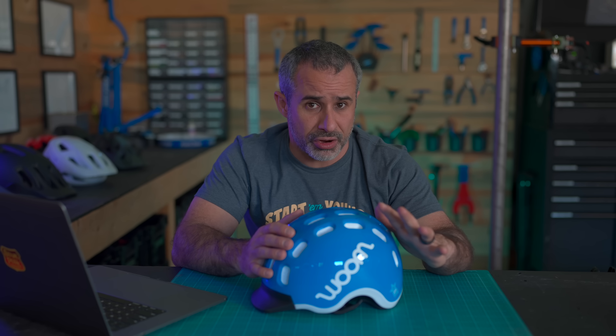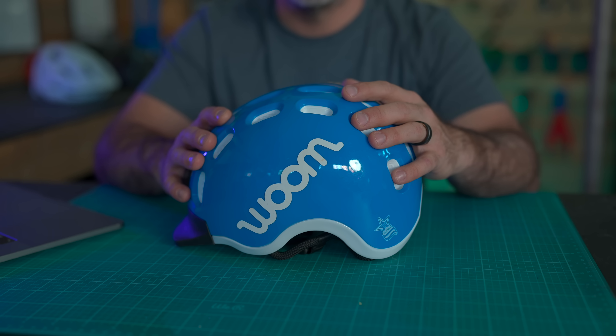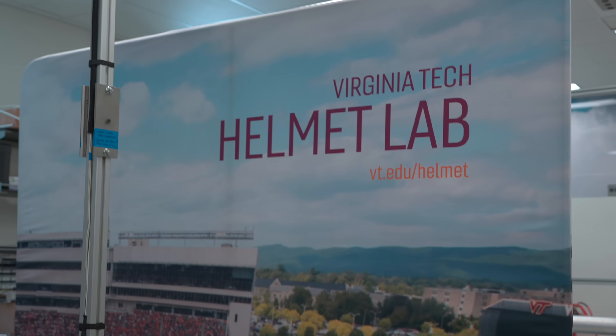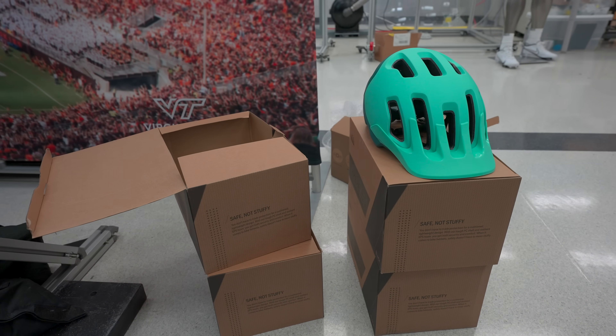Getting kids on bikes is a huge priority, so it was music to my ears when Dr. Miller mentioned they have plans to start testing youth helmets. If you have the means to donate to such a cause, I left a link in the description — make sure you write 'bicycling' in the donation field, as they test many different types of helmets. Thank you to Virginia Tech for being such a gracious host, giving us a tour of your helmet testing lab, and testing our Bikeroo helmet.